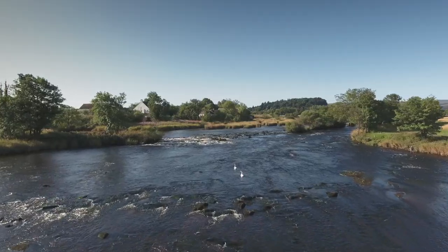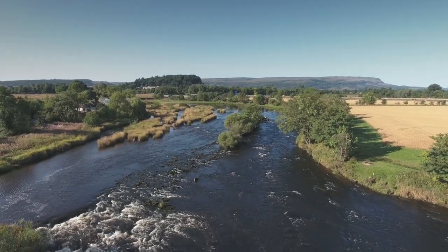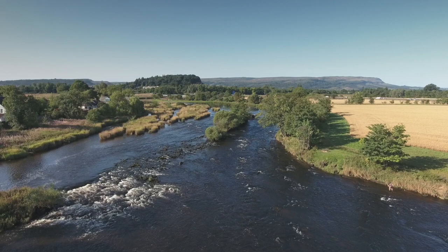The Fast Water is a favourite of the grilse — a pool that is fairly shallow but very fast and streamy water. It's a favourite of mine with a single-hander and small flies during the months of July and August.